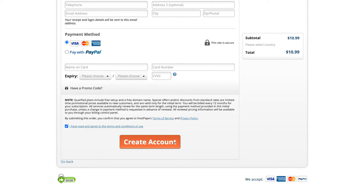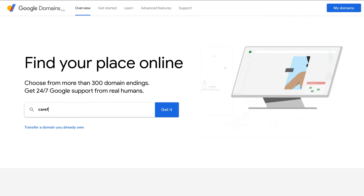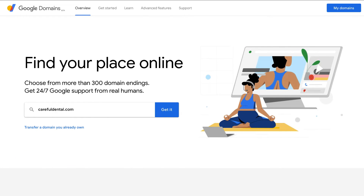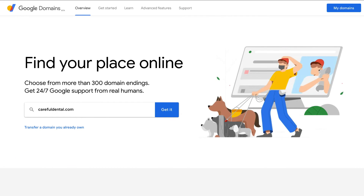There are hundreds of places online where you can purchase your domain name. We also recommend Google Domains, which is another great option to simply purchase your domain name.